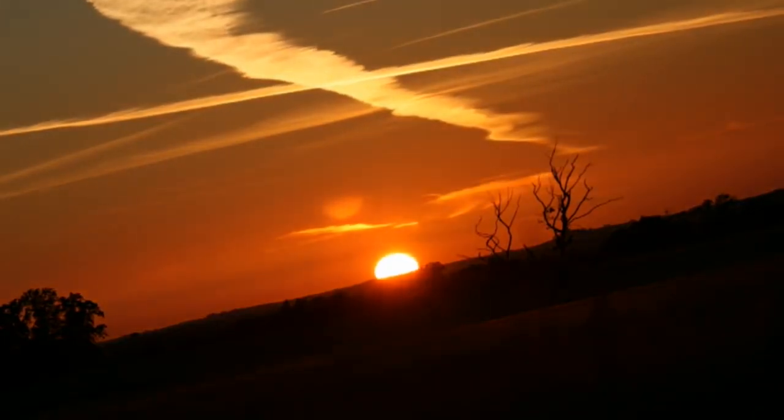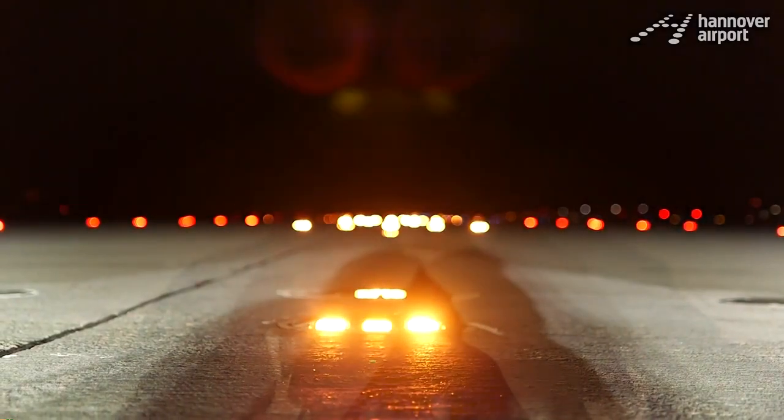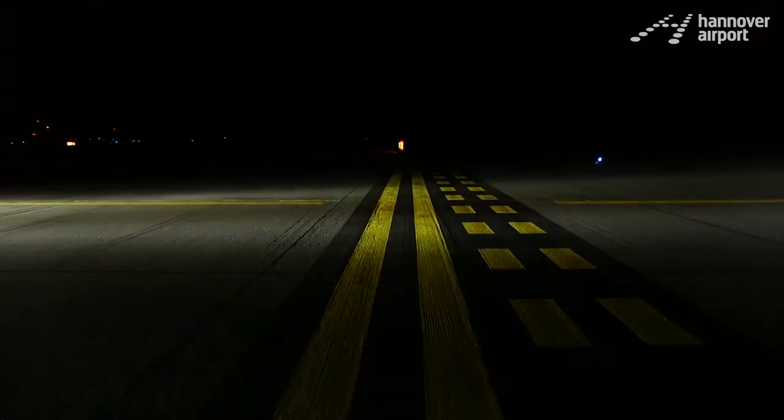As the sun sets or when the visibility is low, the aerodrome lights up. And when it does, it can easily fascinate you. But these lights are not just there to captivate you — they are there to ensure the safer operation of airplanes.